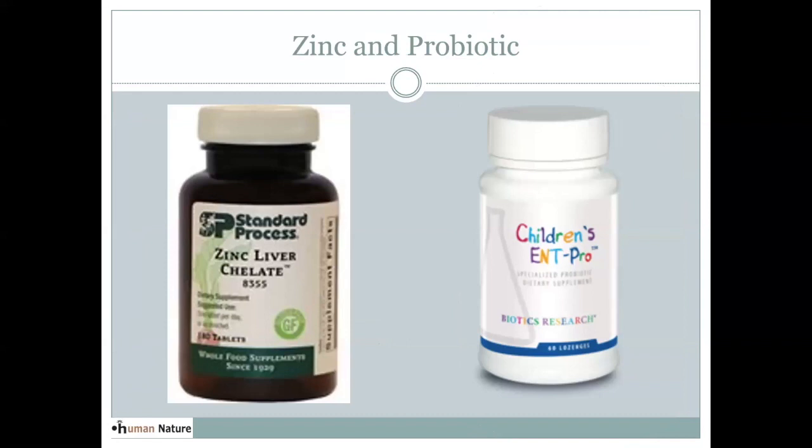Zinc is very important. Zinc can help shorten the duration of a viral issue and can help the immune system stop the replication of the virus. I like this food-based one from Standard Process. Sometimes zinc upsets people's stomachs, so taking it with food can help. You need strong stomach acid to break the zinc down — that's probably what's happening if you get nauseous. If you can tolerate it, taking a tablespoon of apple cider vinegar in a glass of water with the same meal, or a salad dressing with vinegar or lemon juice, can stimulate stomach acid and help with digesting the zinc.